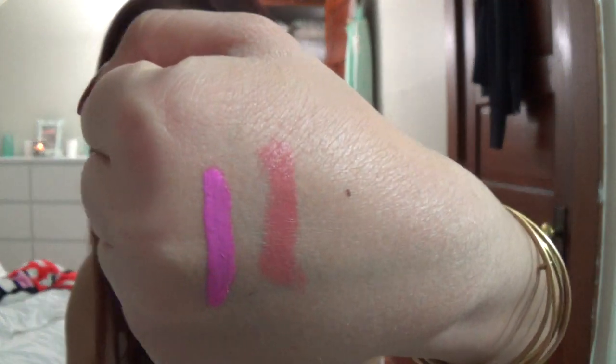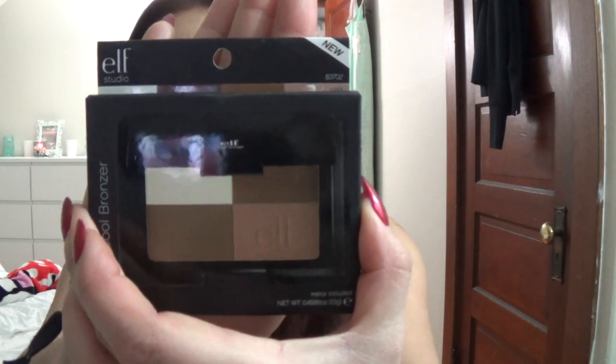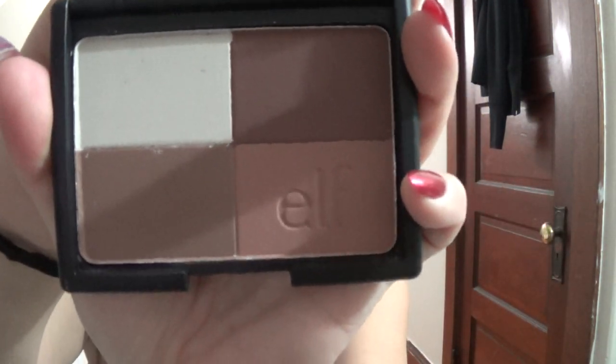Then I picked up one product from Target and it was the e.l.f. Cool Bronzer. The reason I picked this one up is because I have the golden bronzer, which I use as a highlight because it's very light and shimmery, but this one is matte. It's all cool-toned shades and it was $3. You really can't beat the price for e.l.f. products — it's just sometimes hit or miss with the quality.